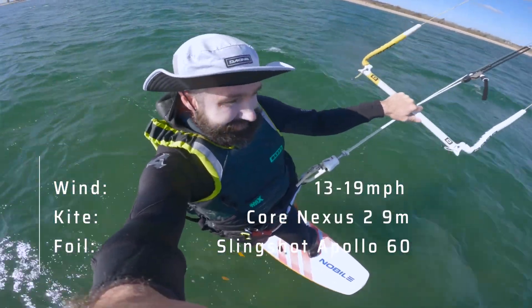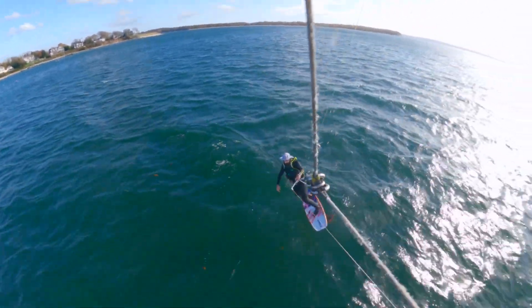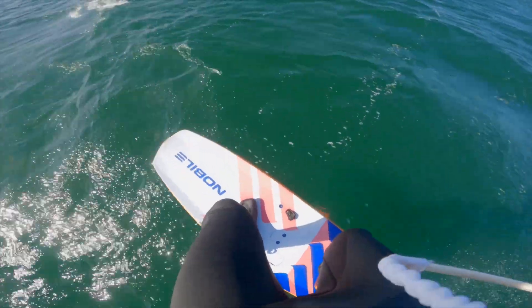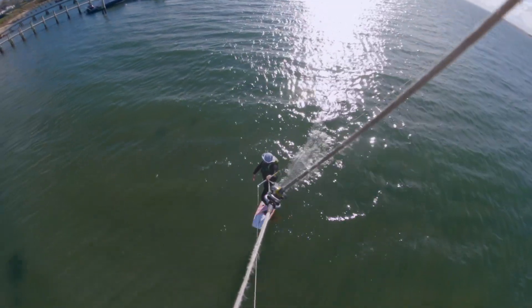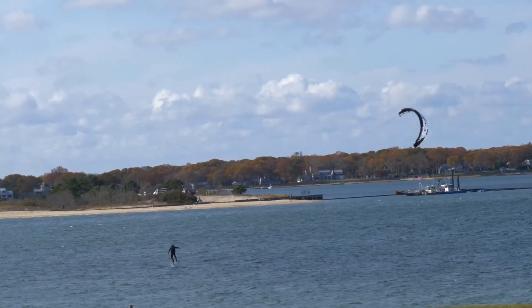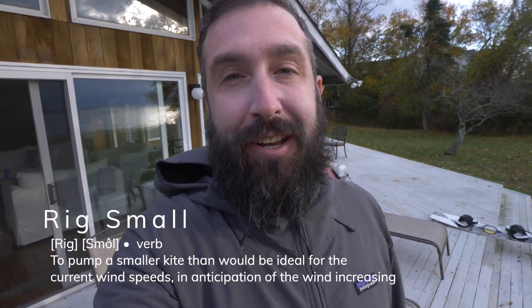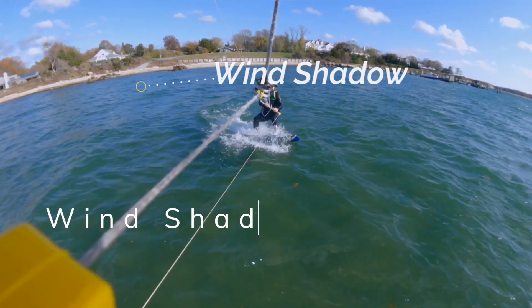The lesson today was really to rig small when you're foiling. I learned that lesson earlier this summer — I rigged big, went out in super gusty winds, got crushed, and it was super tiring. Today I rigged small; I rigged a nine-meter Nexus.